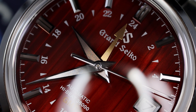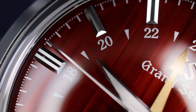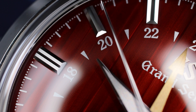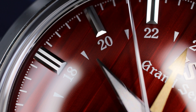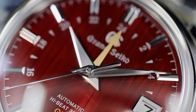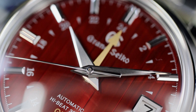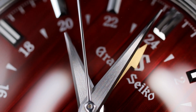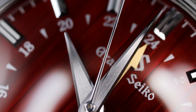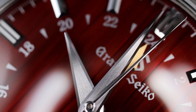I'd also like to shout out Exquisite Time Pieces, the Grand Seiko authorized dealer that lent this watch in for review. I've been buying and borrowing watches from them for years and can wholeheartedly recommend them if you're shopping Grand Seiko, Seiko, Omega, or Longines — they carry a host of awesome brands. This coming weekend they'll have a special Seiko event, so if you're near the Naples, Florida region, all information and links will be in the description.